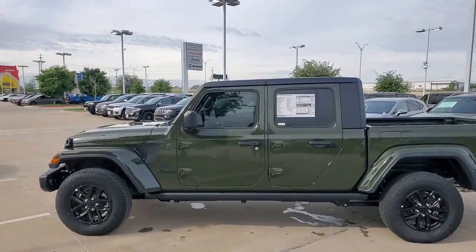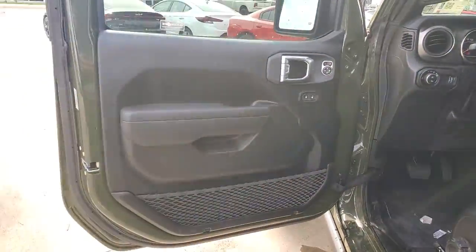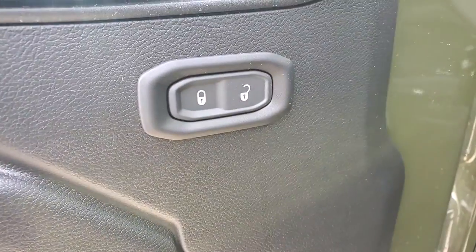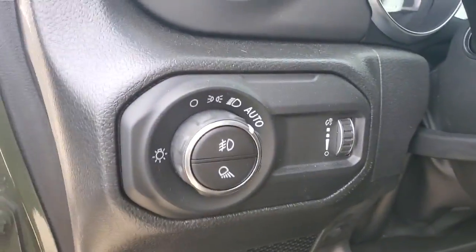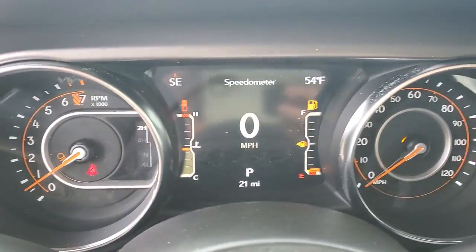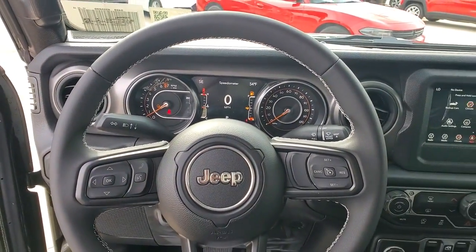Bold versatility blends with modern convenience in this remarkable Gladiator. See for yourself when you take it out for a test drive. Our professional staff looks forward to giving you excellent service. We'll be right back.